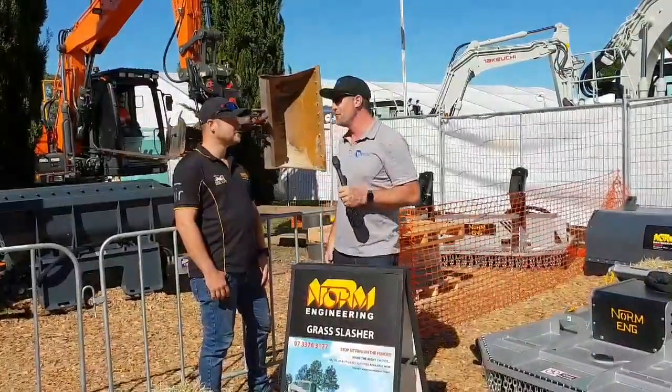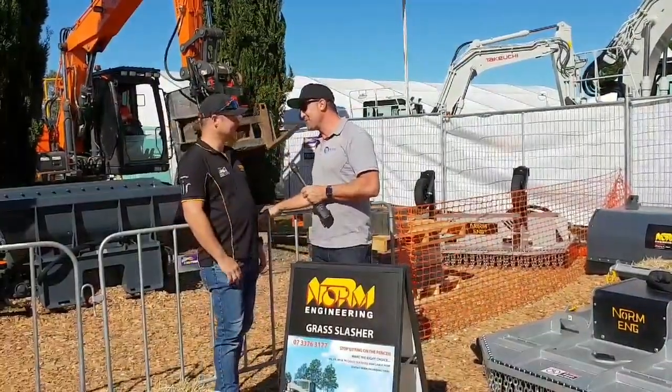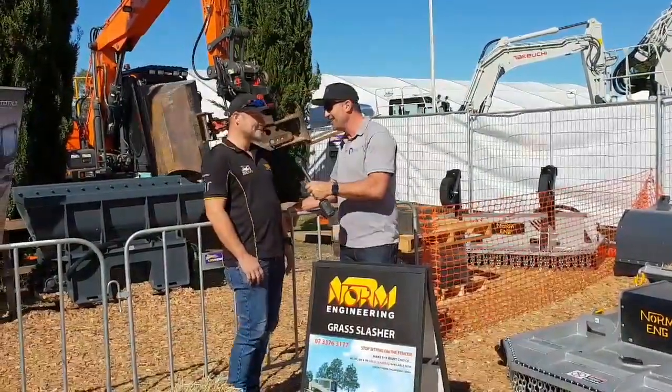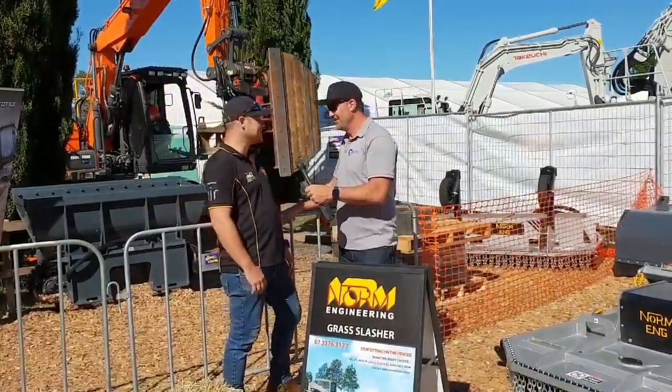We're down here with John from Norm Engineering. How you going buddy? Good thanks mate. Good to see you, thanks for making a bit of time for us. I know it's been busy for you down here this morning. Yeah, it's been pretty hectic mate. We've got people everywhere. It's really good — the sun's brought everyone out I think.